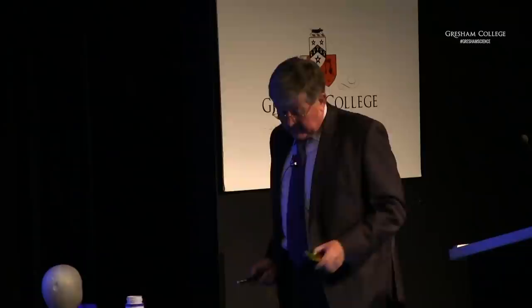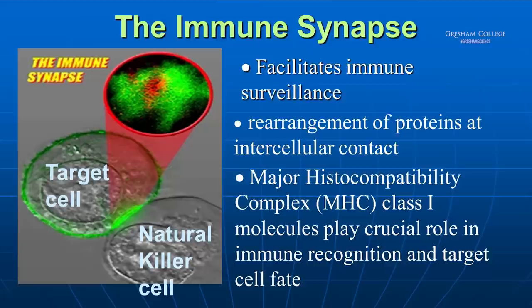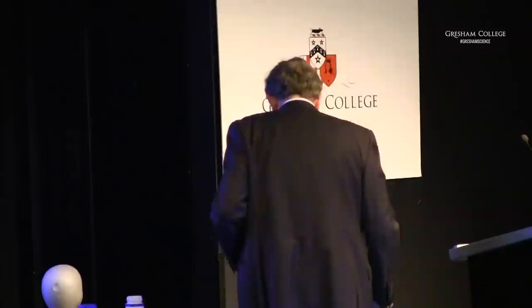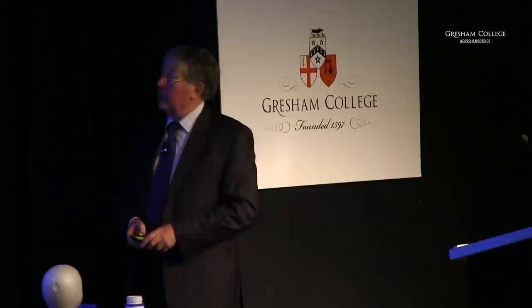Here's something we did with colleagues in biology at Imperial College and in physics. Here's a target cell and a natural killer cell interrogating it — this is the MHC which we've labeled with green fluorescent protein. What occurs is that as soon as contact is made between these two cells, all of the MHC on the outside of the target cell migrates to the synapse — the junction between the two cells — and that happens very quickly, in a matter of seconds. This was something that wasn't known before.